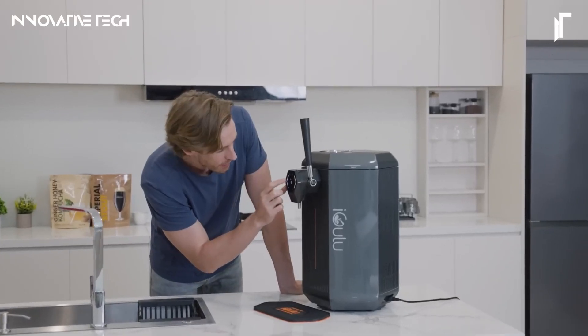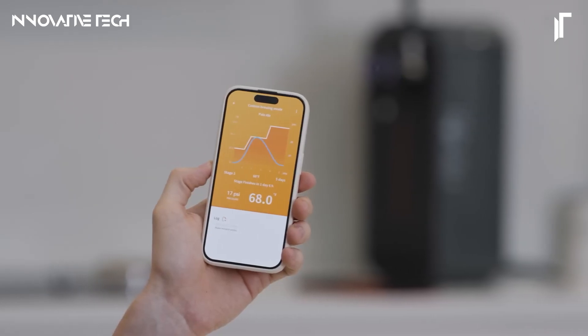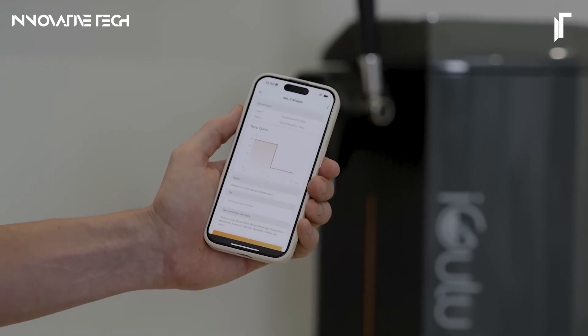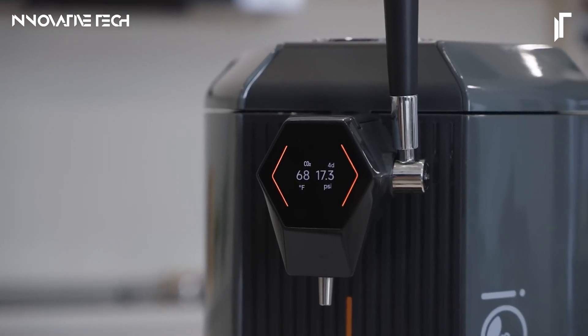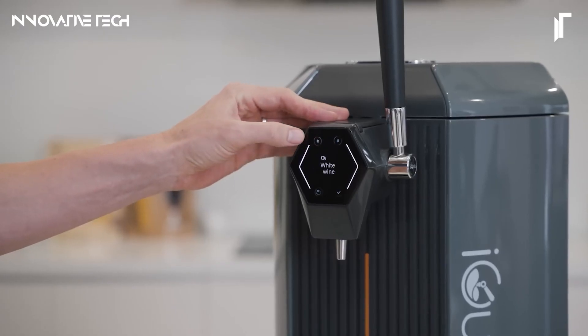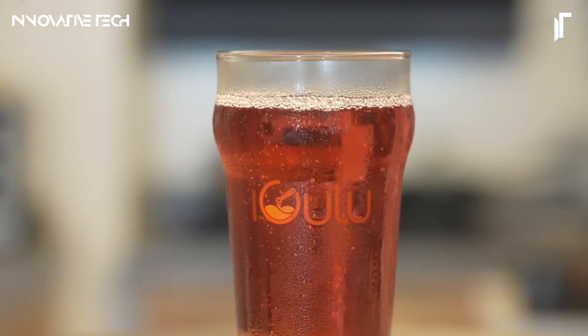Its sophisticated app integration not only allows real-time monitoring of your brew, but also offers extensive customization options, enabling users to tweak recipes to their liking or experiment with new ones. Whether you're a brewing novice eager to explore or a seasoned enthusiast looking for precision and convenience, the iGulu S1 brings professional-grade brewing right to your kitchen.